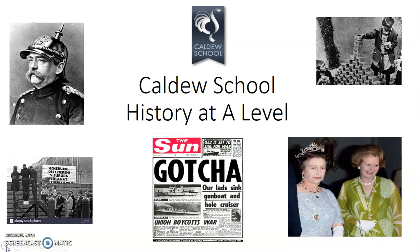Hello and welcome to the presentation on History at A Level at Caldew School. I'm Mr Rhodes and for the next few minutes I'd just like to introduce you to some of the themes that you could be studying should you choose history in Year 12 and 13.